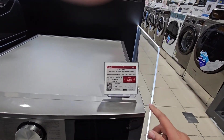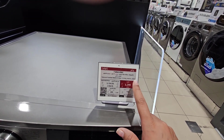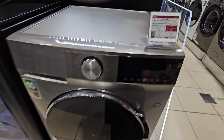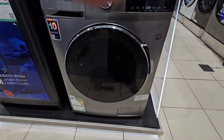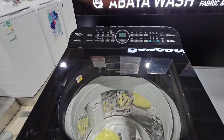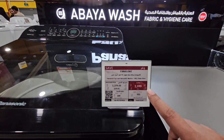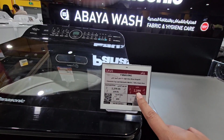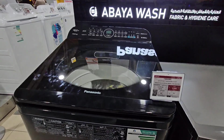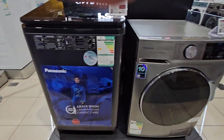This is 12 kg. $6,999, $3,299. This washing machine is Panasonic, $3,999, $2,399. This is 12 kg. This top is loaded. This front is loaded.